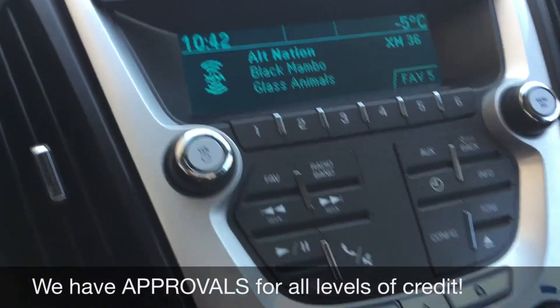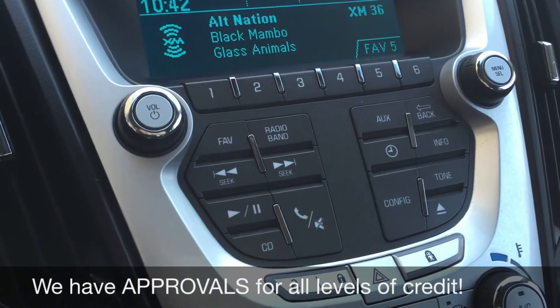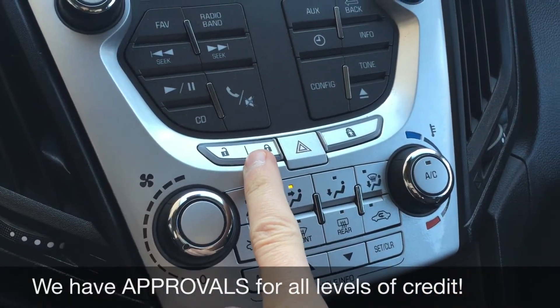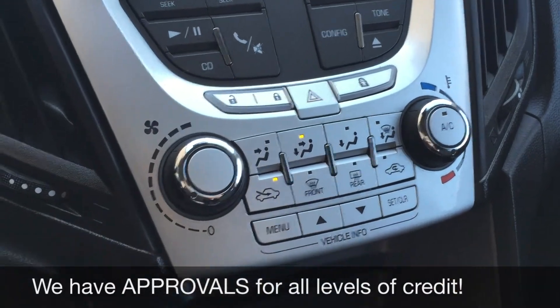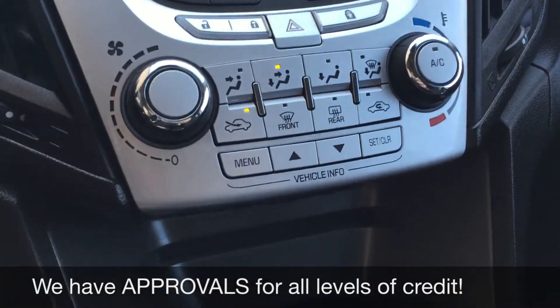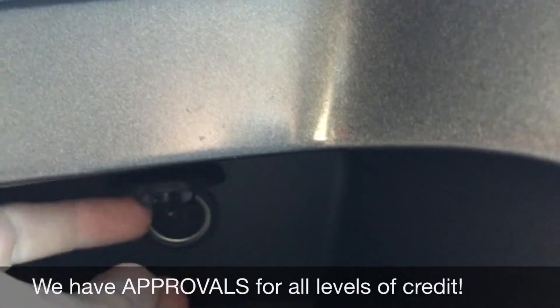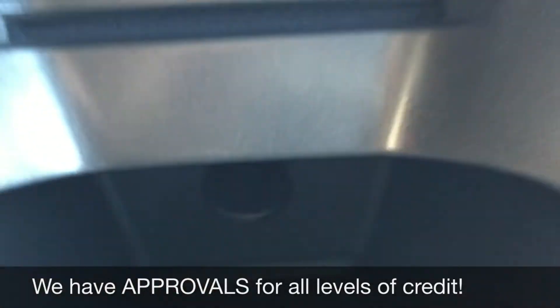Going over to the center console, there is the info screen where all your entertainment will show. You got your media buttons here. You do get satellite radio, which you would get 3 months through us. Power locks are also right here as well. And then you have your climate controls right there. Below that is the CD player, and even below that behind this little compartment is a 12 volt to charge a phone or tablet.